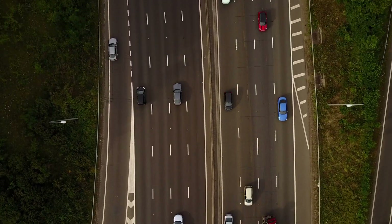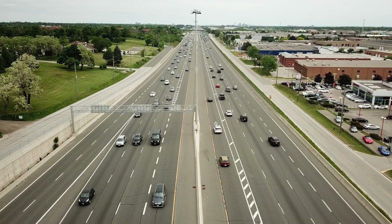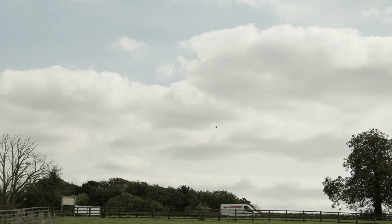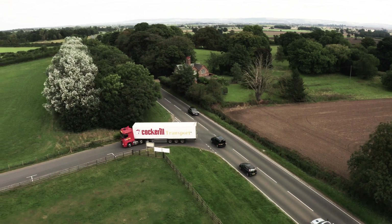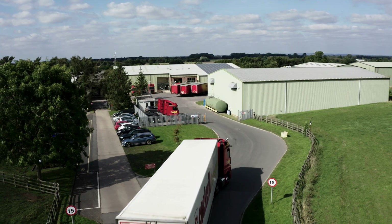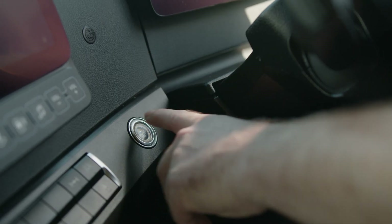The electric vehicle revolution has begun, bringing us vehicles that are clean, quiet and fit for the future. But battery electrification is not a universal solution. Trucks that move our goods around account for nearly a third of road transport emissions, and yet emission-free electric trucks with heavy batteries and long recharging times are not economically viable for transport operators.